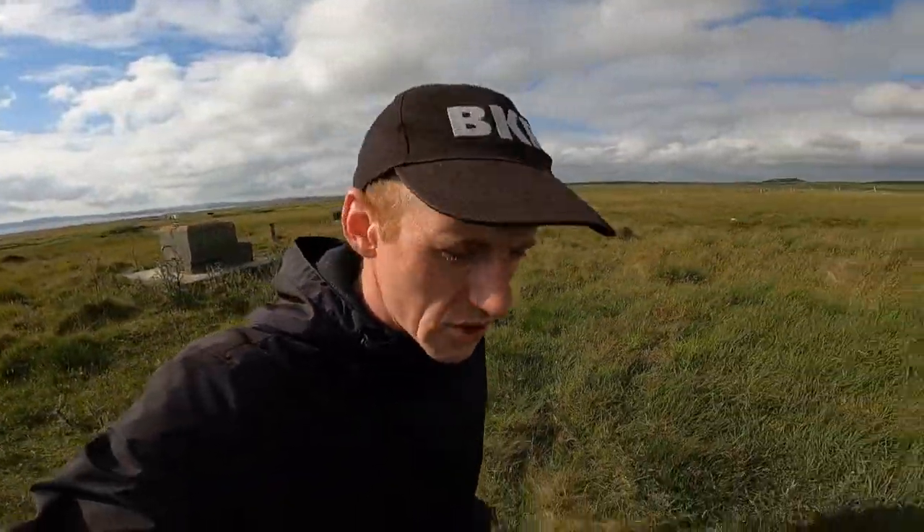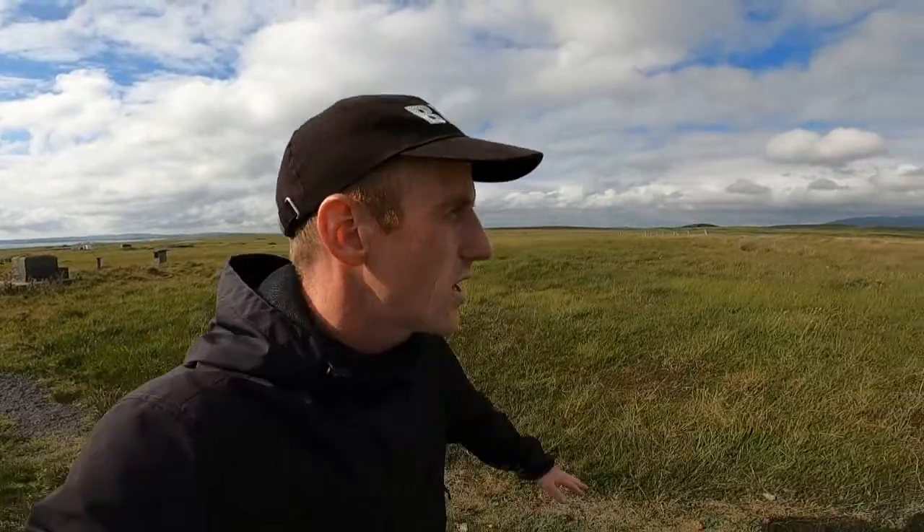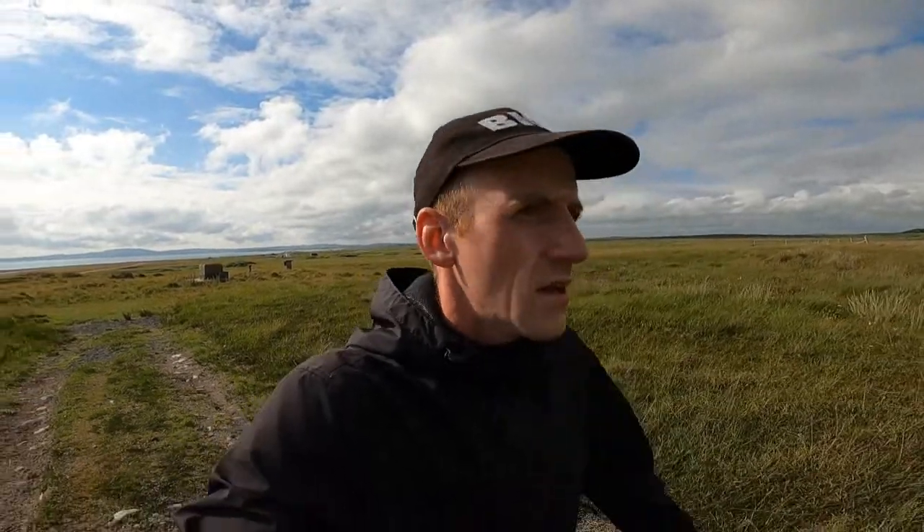Yeah, that was what I thought it was — an ROC bunker. But if you want to see that, you'll have to watch the next video because it's coming very soon. I've already recorded the next video. We're still here looking at World War II history here at RAF Islay. When I was in the museum, I actually recorded the original World War II map of this site.